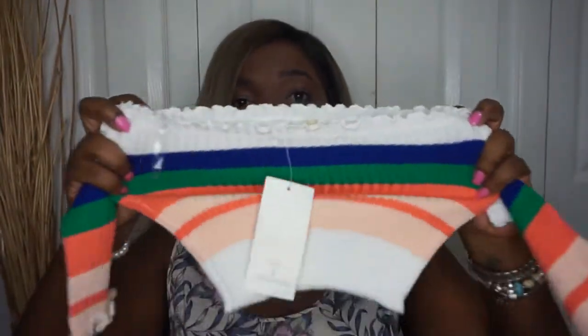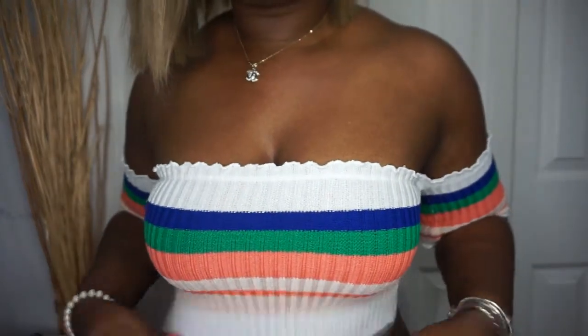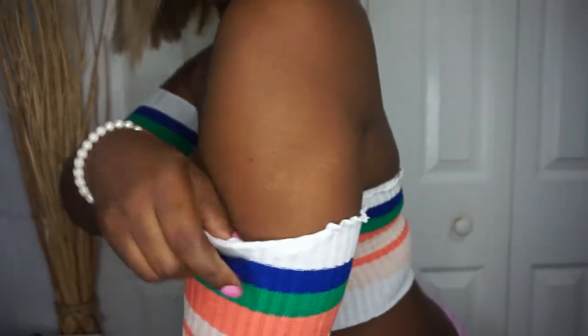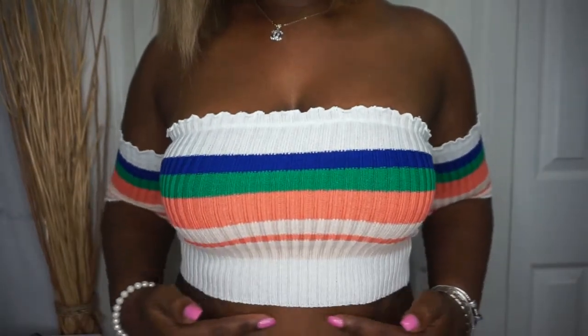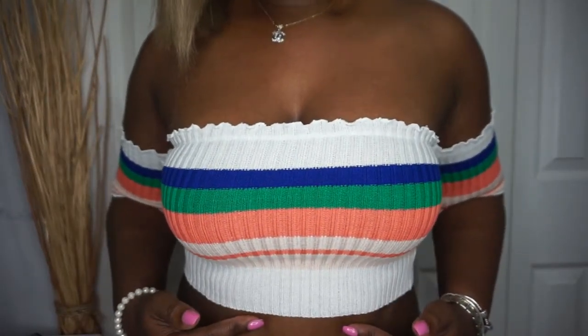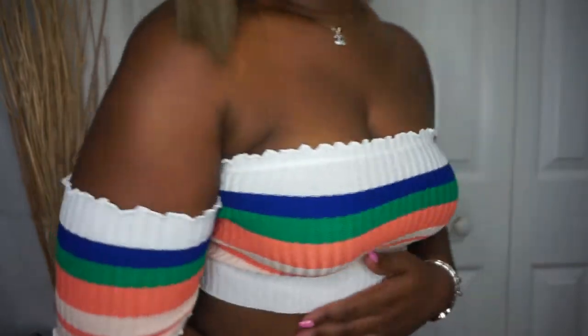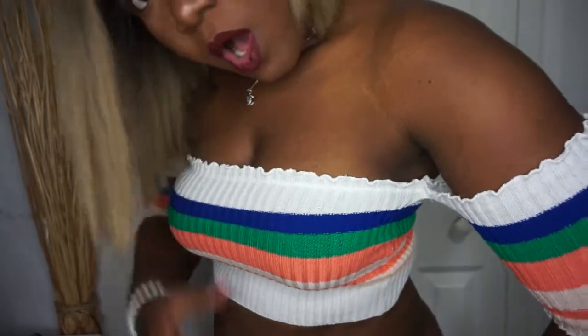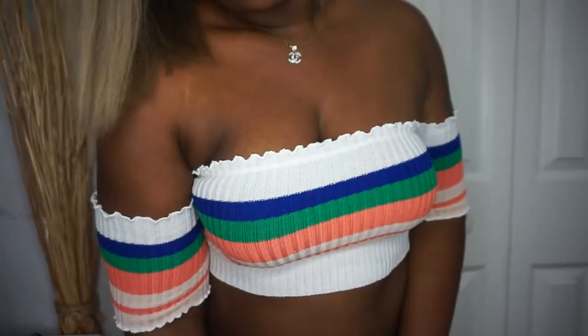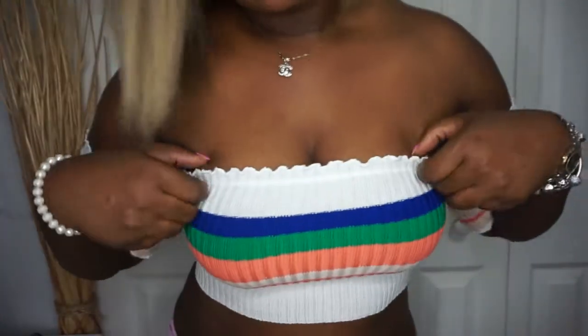The material is really freaking good, guys — really, really good. I'm gonna try it on so you can see. It's really retro and cute, the material is very thick and nice, and I absolutely love it. It comes a little bit above my navel area, but with high waist jeans you cannot go wrong with this. This is just so perfect — I totally love it.